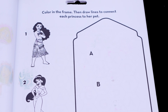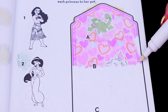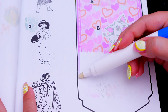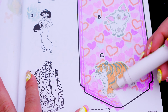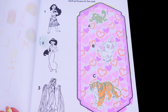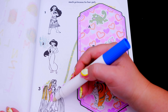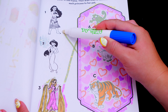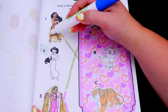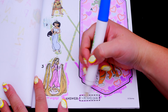It says color in the frame, then draw lines to connect each princess to her pet. So here are all of the pets. The first one is Pascal — he matches with Rapunzel. And the next one is Pua — he matches with Moana. And our last one, Raja — he matches with Jasmine.